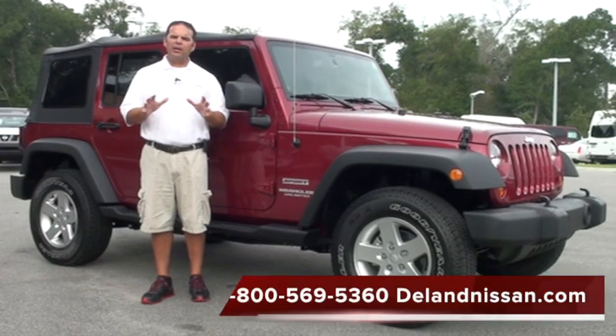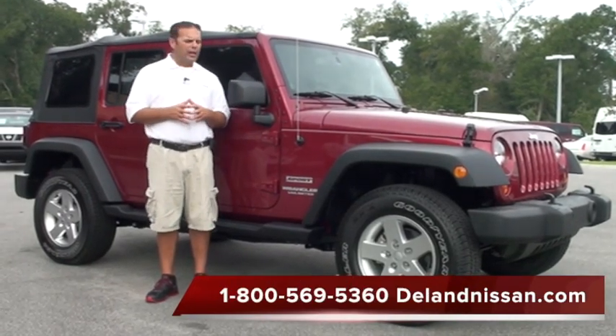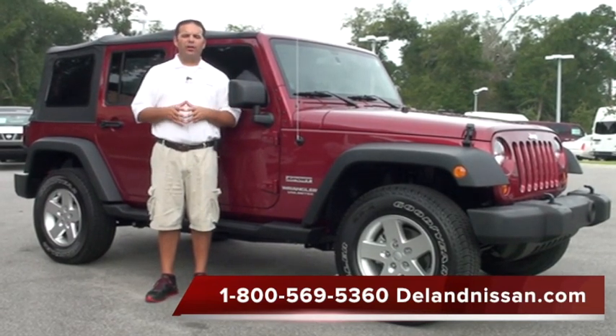Hello and welcome to DeLand Nissan. Today we'd like to take a moment and show you one of the vehicles that we have in our pre-owned inventory. It's a shame to call this vehicle pre-owned because it's actually a 2013 Jeep Wrangler Unlimited.